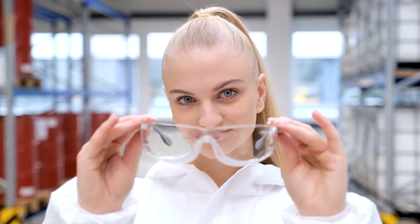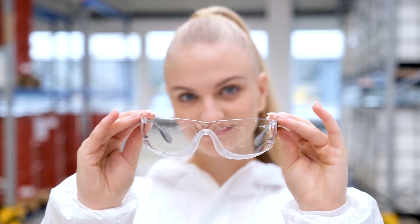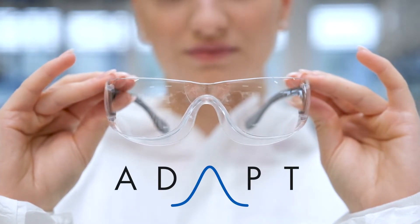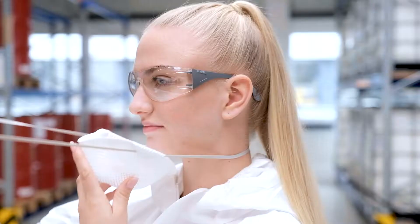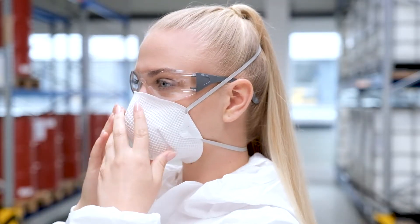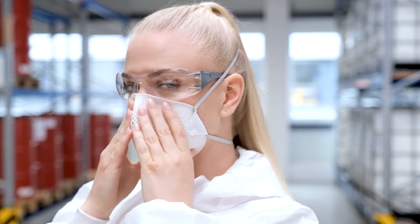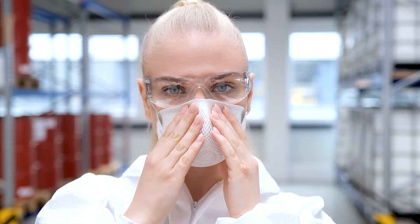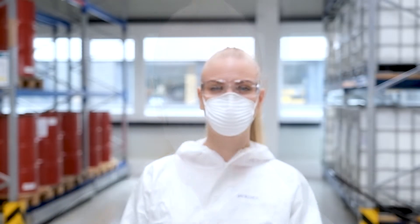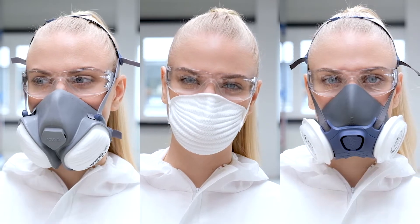These are our new safety glasses. We call them ADAPT. Many users of protective face masks desire safety eyewear that can be combined perfectly with masks. We broke new ground and designed a solution that really works with different kinds of protective masks.